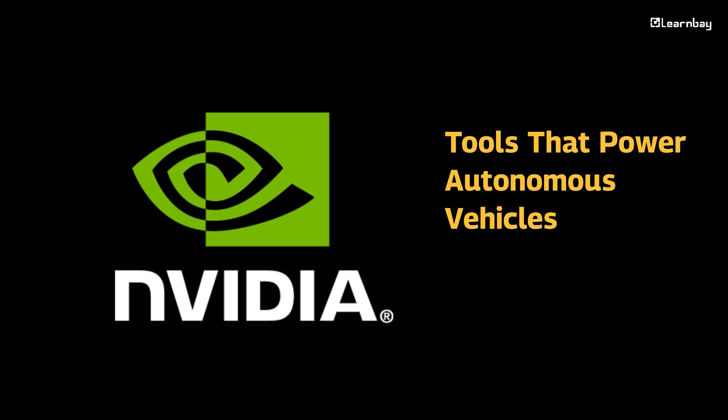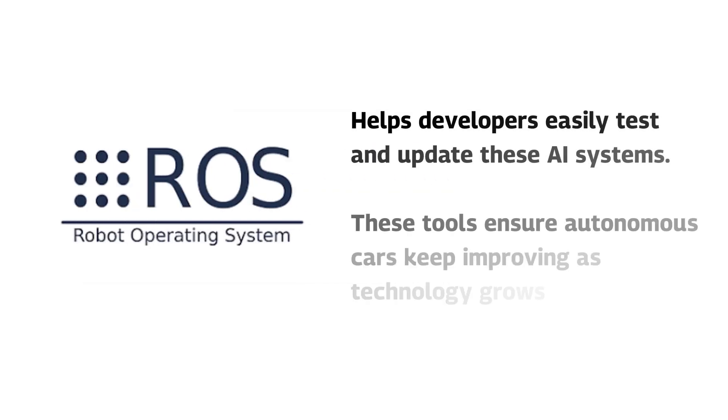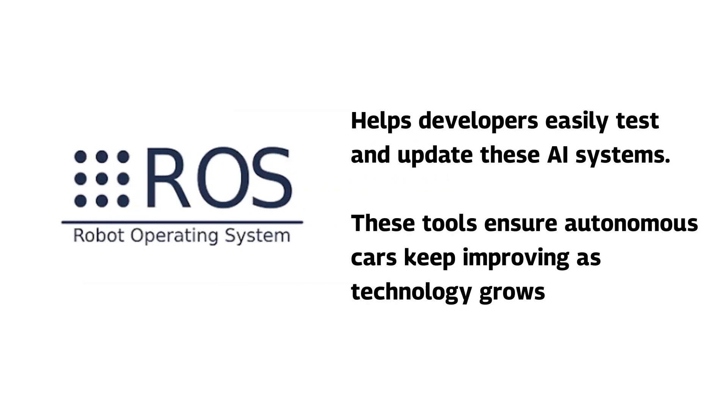Tools that power autonomous vehicles. To make all of this happen, powerful tools are needed. NVIDIA Drive provides the computing power for real-time decisions, and the Robot Operating System (ROS) helps developers easily test and update these AI systems. These tools ensure autonomous cars keep improving as technology grows.